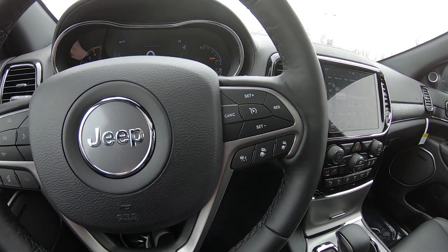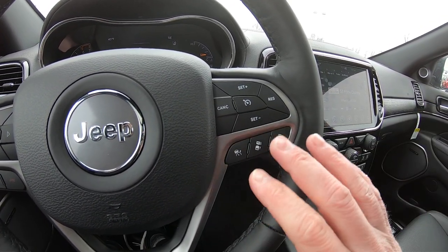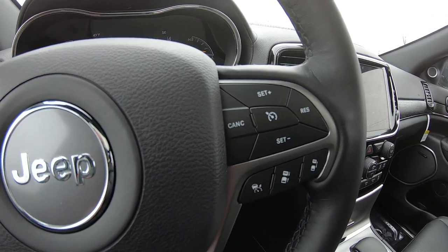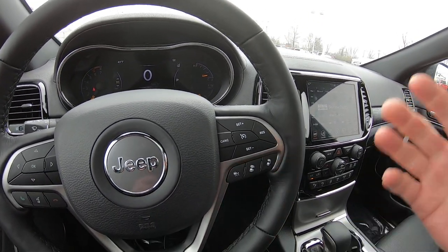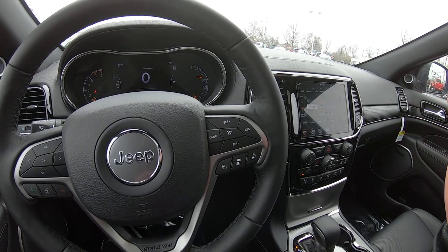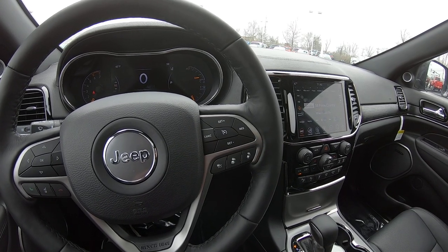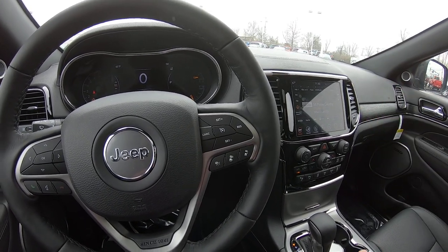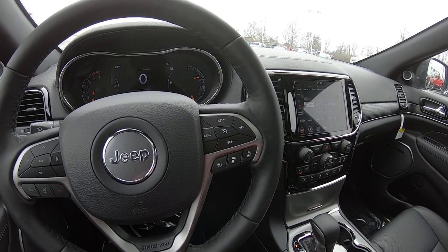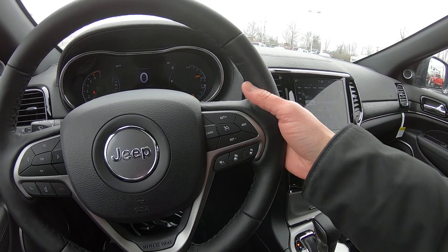Cruise control is over here on the right and your adaptive cruise control is these three buttons down here. You simply set your cruise control with your adaptive cruise on — let's say 70 miles per hour — and when the car in front of you is going a little slower, your vehicle will slow down for you, or speed up if that car in front of you speeds up. You never have to touch the brake or gas again until you get into an emergency situation. It's an awesome feature and a great safety feature to have.